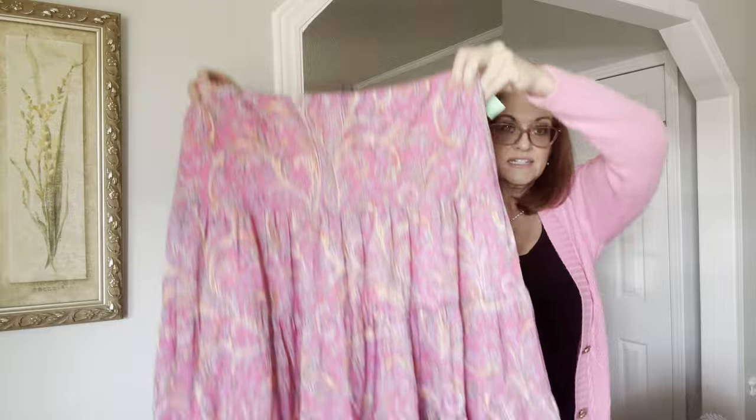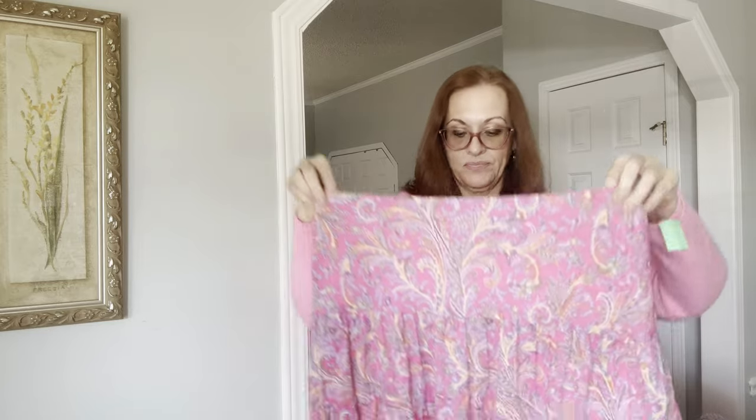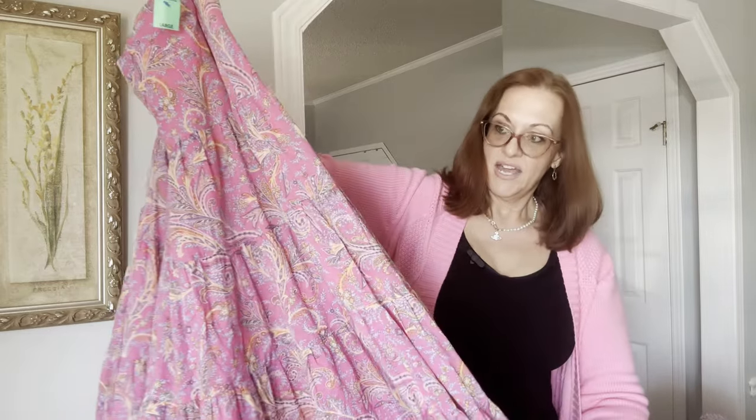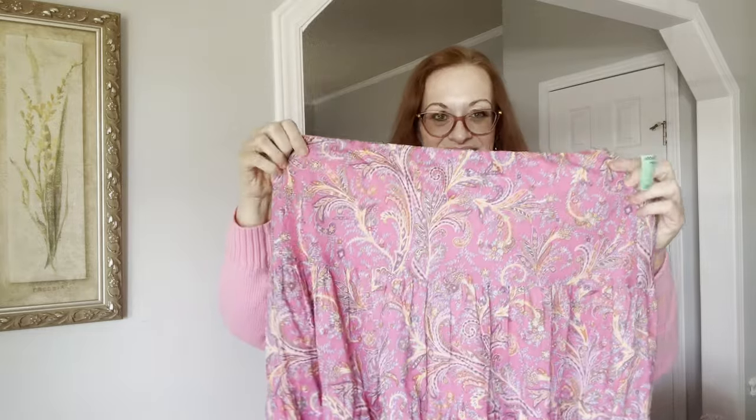The first thing I bought was this little dress and it is by Lauren Ralph Lauren, size large, sleeveless and super long. It almost looks like a skirt but it actually is a dress and it's maybe at least a yardstick in length. I paid six dollars for this dress.